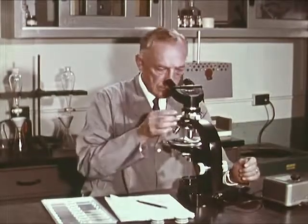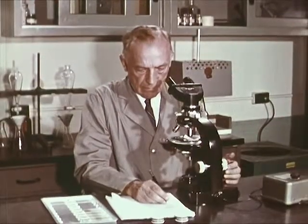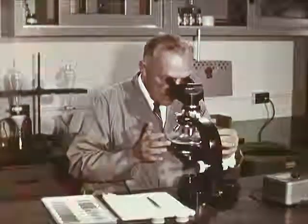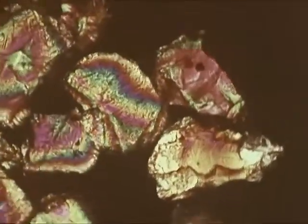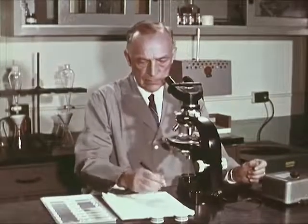He switches to polarized light. The resultant colors aid in identification. After adding to his notes, he rotates the sample, still under polarized light. Additional physical characteristics of the mineral grains being examined are revealed. The petrographic examiner completes his findings.